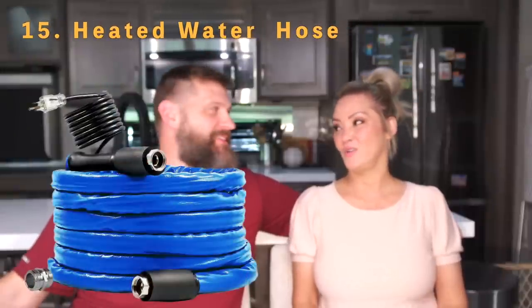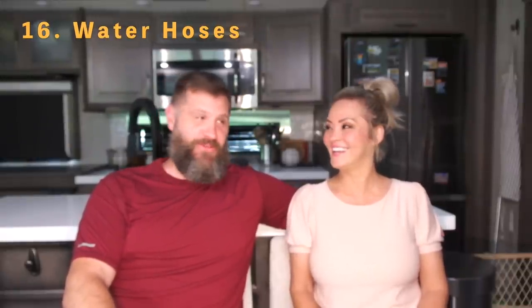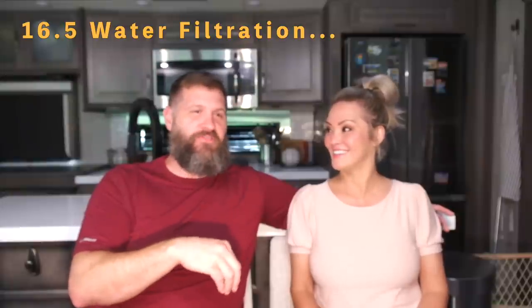Number fifteen is a heated hose — essential if you're camping somewhere that gets below freezing. Even in Florida we had a couple of days right around 30°F, so we needed it there too. We just monitored the weather and hooked it up when temperatures dropped below 30. Number sixteen is your regular water hoses — get two or three, plus some shorter hoses for connections. A water filtration system is also essential and didn't make the original list but definitely should be on there.